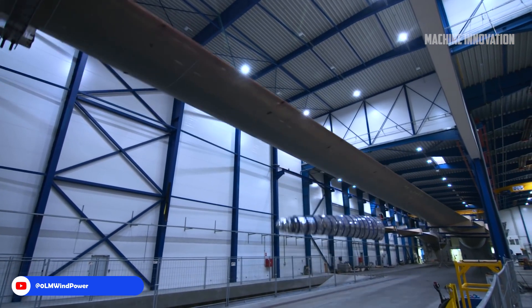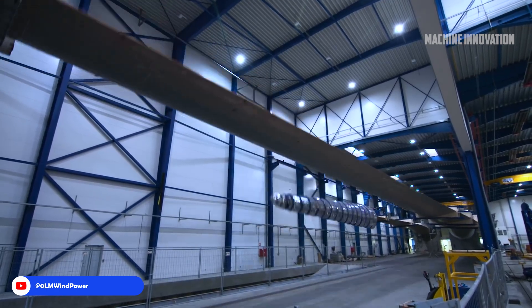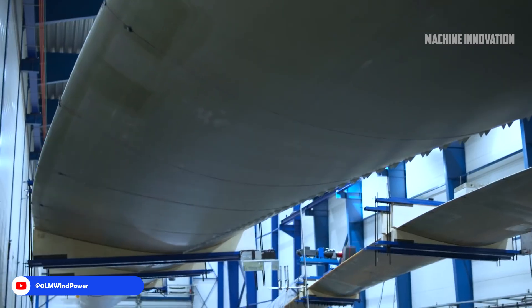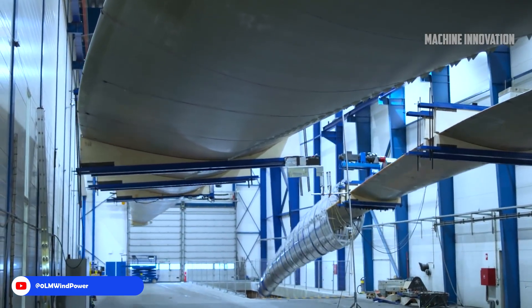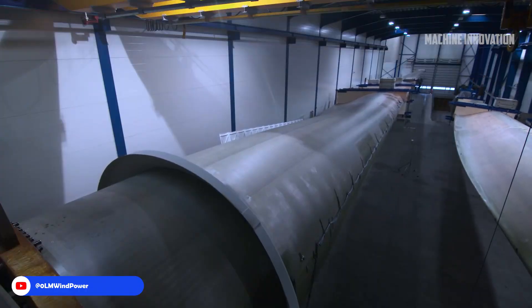Durability in various climates ensures reduced downtime and fewer replacements, supporting environmental goals by lowering material usage and maintenance energy costs. As blades continue to grow larger, these testing processes are continuously updated to ensure the reliability and efficiency of wind energy sources that contribute to global clean energy goals.